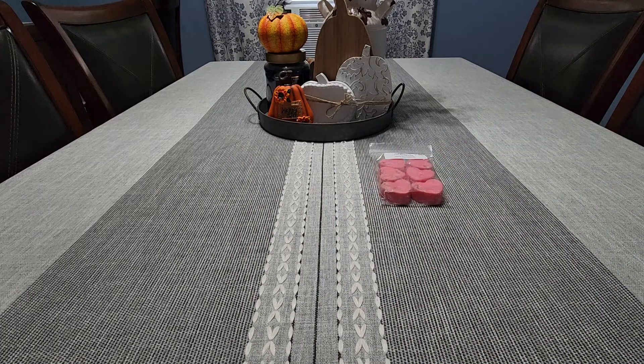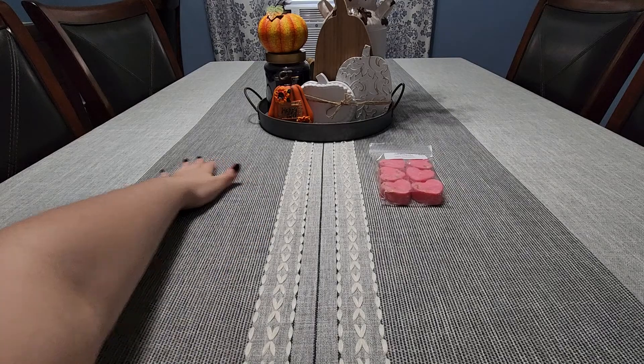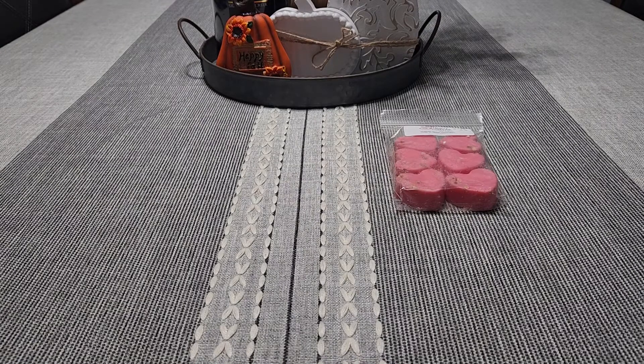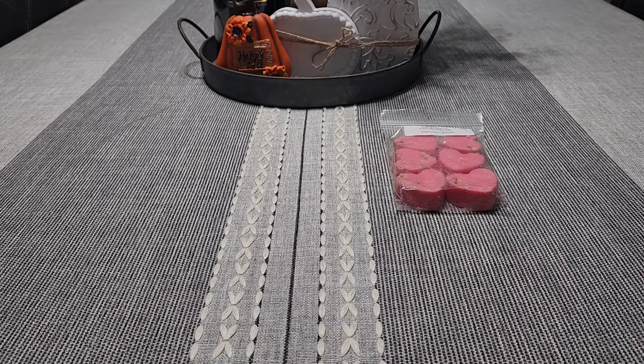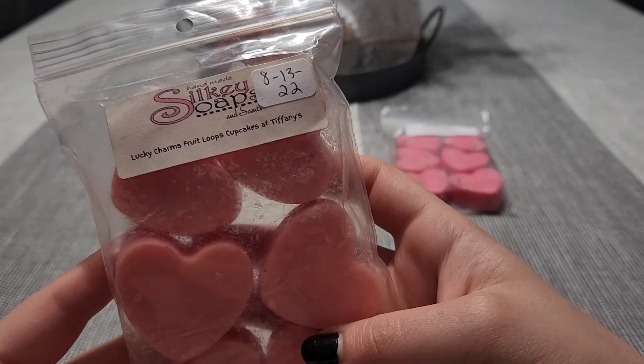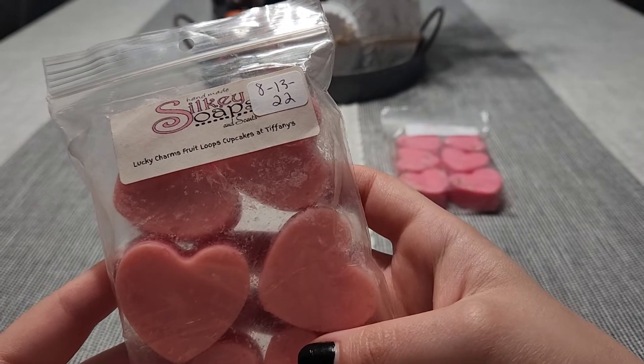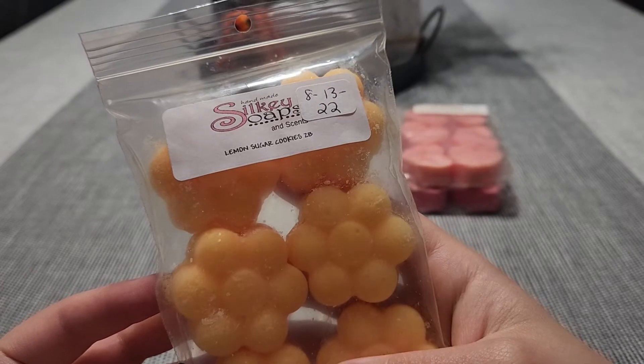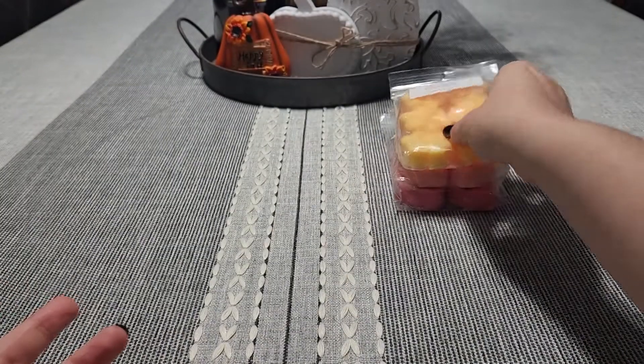Let me zoom you guys in because last time I did this it was kind of blurry. This one here is Lucky Charms, Fruit Loops, and Cupcakes at Tiffany's. And then we have Lemon Sugar Cookies and Zucchini Bread.